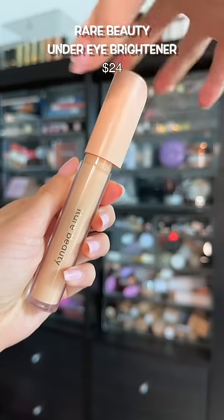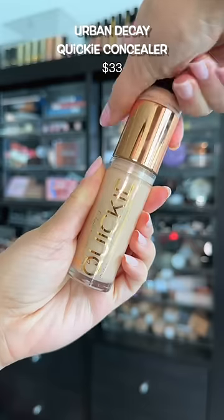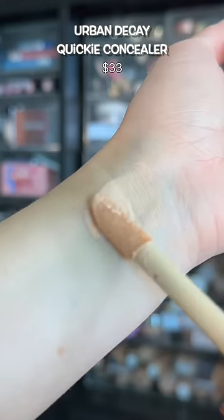My current go-to for no-makeup makeup — it has a cooling sensation under the eyes and gives more coverage than I expected. But if you're looking for full coverage, I love the new Urban Decay Concealer.